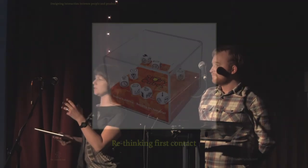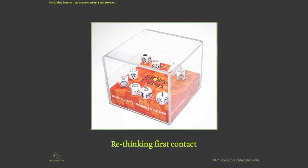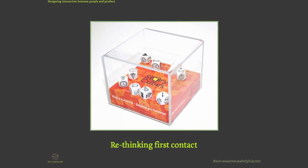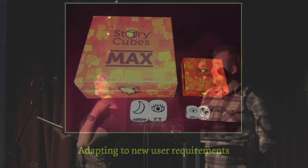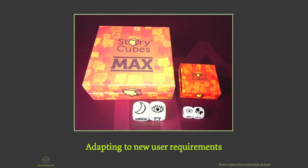Most of our sales are viral — when people play the game, they want to buy the game. So we've been re-looking at the first experience, how you experience this in a shop. Our Swedish distributor came up with the idea of a box that you can shake and play before you buy it in the store. And even though everybody loves the small box, for a special needs market they actually need bigger cubes for impaired visibility and motor skills, so we're developing Rory Story Cubes Max as a limited edition for that audience.